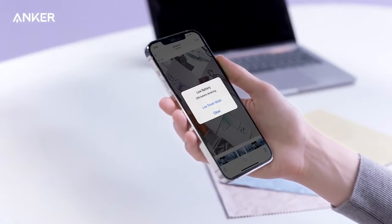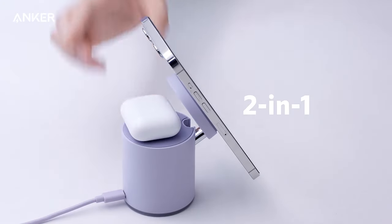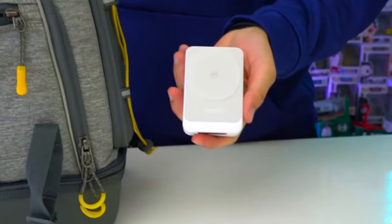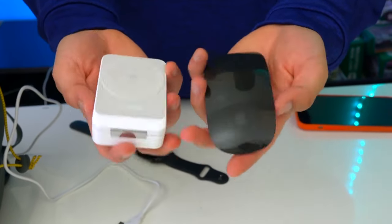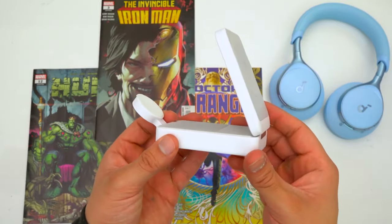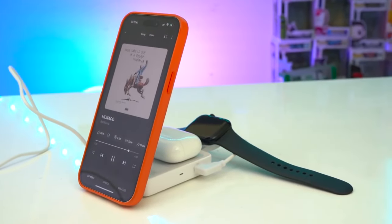Number two: Anker MagGo chargers. Managing charging needs can often become a cumbersome task — enter the Anker MagGo chargers, a game changer in device charging convenience. With the ability to accommodate up to three Qi-compatible devices simultaneously, this charger unfolds like a pop-up book, providing ample space for charging your phone, earbuds, and watch at a swift 15-watt power output. Its compact design ensures portability, while its adjustable angle makes it ideal for video calls and media consumption.